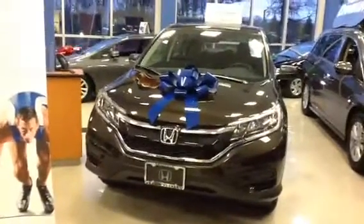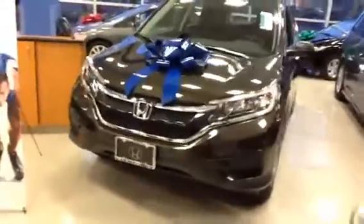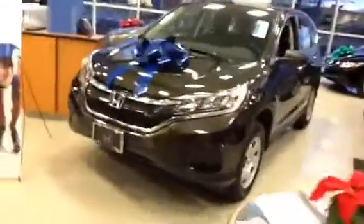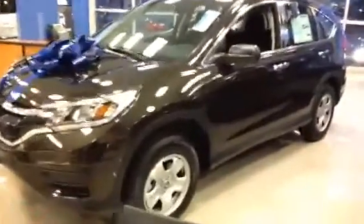Hello Jan, this is AJ from Honda of Danbury. I just want to send you this quick video of the 2015 Honda CR-V. I also want to express my sincere thanks for you coming in and checking out a couple of our vehicles. I'm sure you'll find them to be very safe, reliable, and fun to drive.